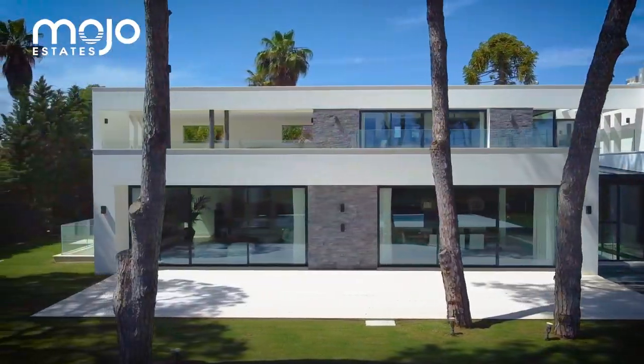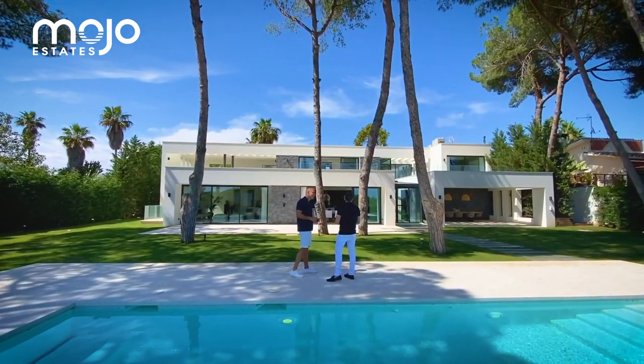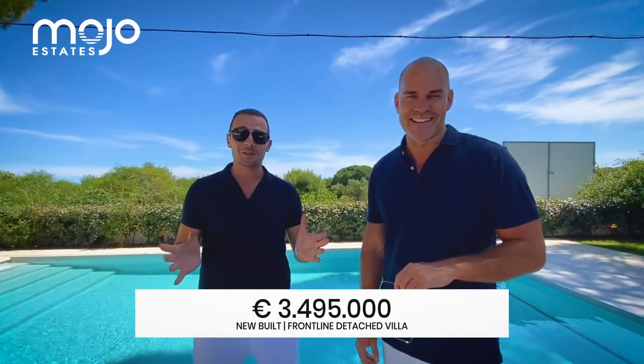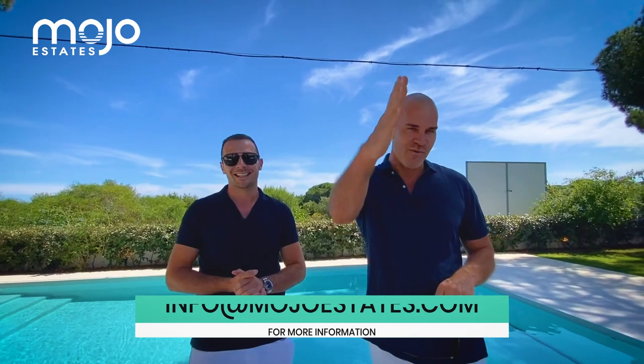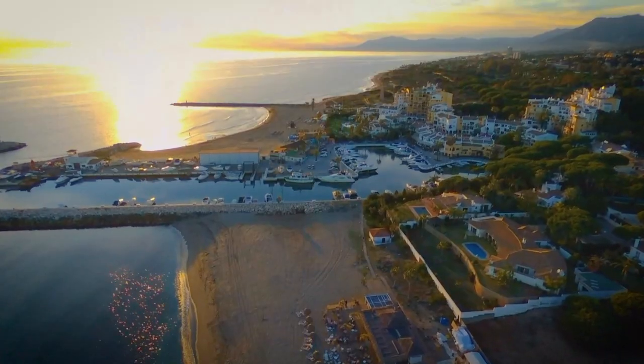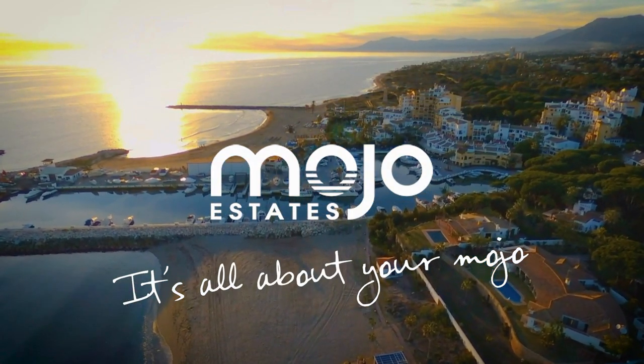Famous last words — what's the price for this property? So this beachside jewel is currently listed on the market at 4,495,000 euros. It's a steal, absolutely — for this.